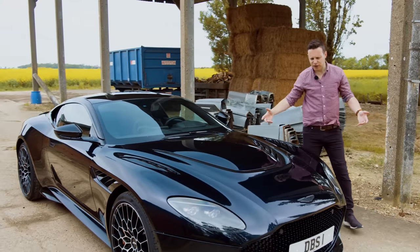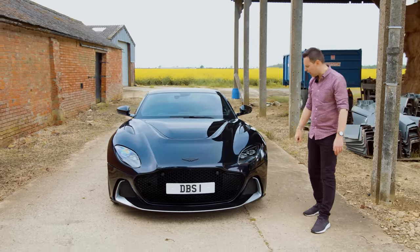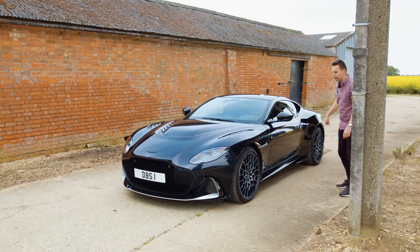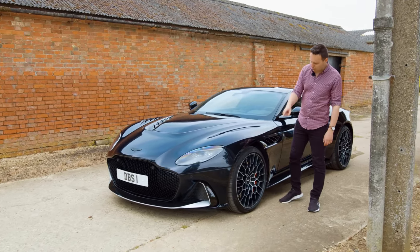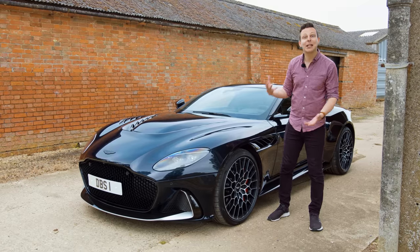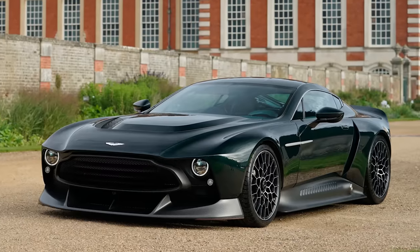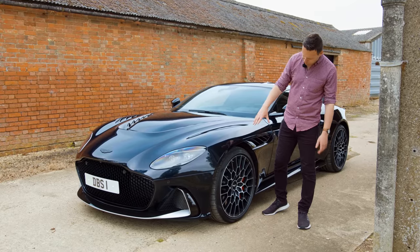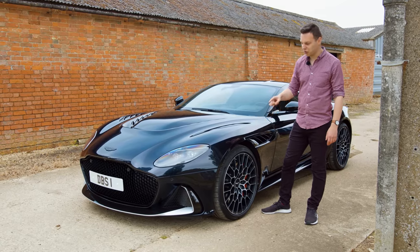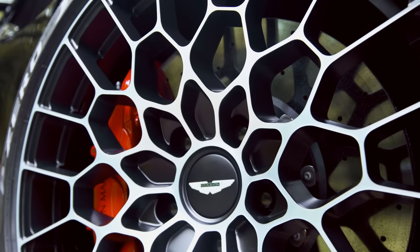It's going to be traction limited off the line. 0 to 60 is going to be a 3-point-something seconds, and it will do 200 miles an hour, but this is not a numbers car — this is a details car. There's different aero and carbon fibre, a side skirt lip, and my favourite detail has to be these 21-inch Spider-Man edition wheels. They're just so intricate. Wouldn't want to volunteer to clean them, and it's definitely a high treason offence to kerb them. Worth the £315,000 asking price? You be the judge.